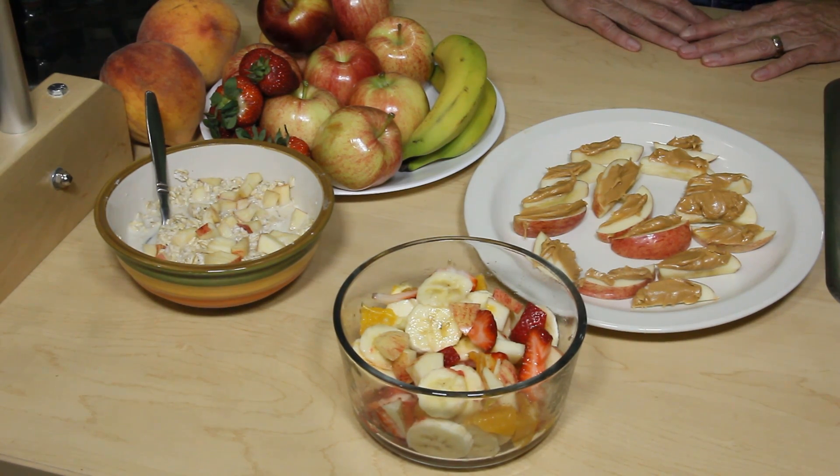Apples and peanut butter adds protein to the goodness of apples, which includes fiber, water, and all kinds of vitamins and minerals that are really good for you and your family. Community Action Partnership of Kern Food Bank and WIC program — because no one should go hungry.